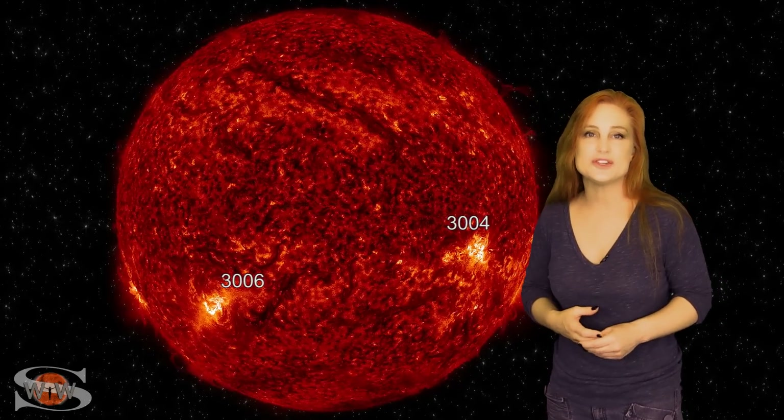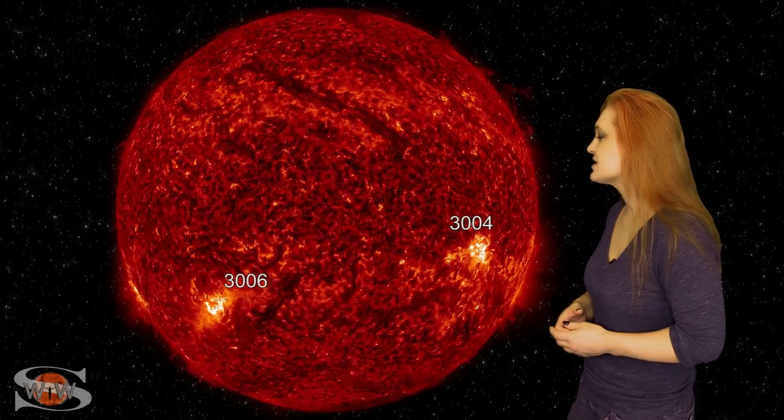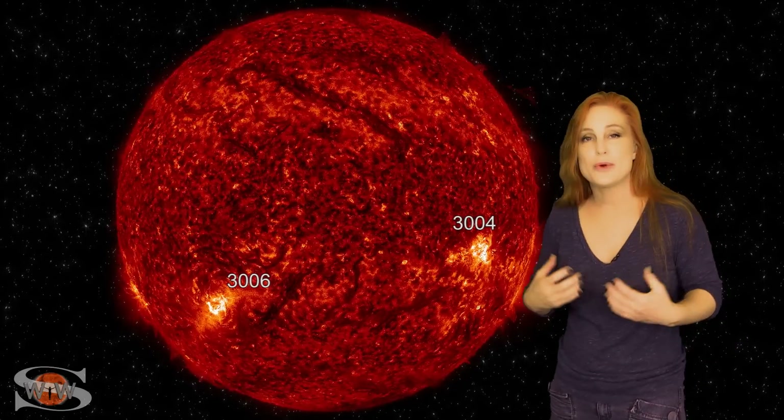So aurora photographers, you're going to get a lot of chances for potential aurora over this next week. And amateur radio operators and emergency responders, those radio blackouts are going to keep on coming.